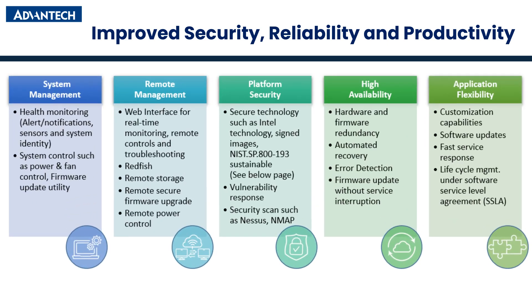Advantec platform management offers independent system management, enabling efficient remote control, enhanced security, high availability, and application flexibility. Key features include multi-channel alarms, remote management independent of OS, advanced security measures, fail-safe mechanisms, and customizable solutions, ensuring reliability, reduced downtime, and optimized service for diverse customer needs.